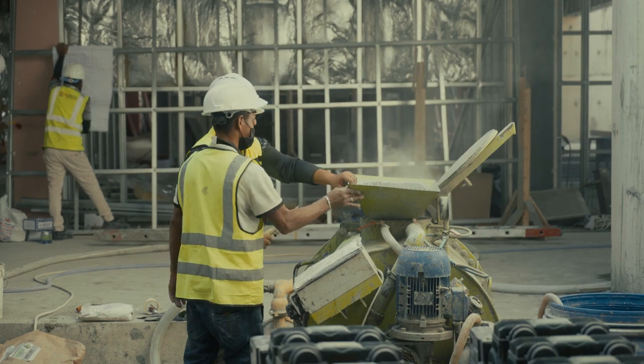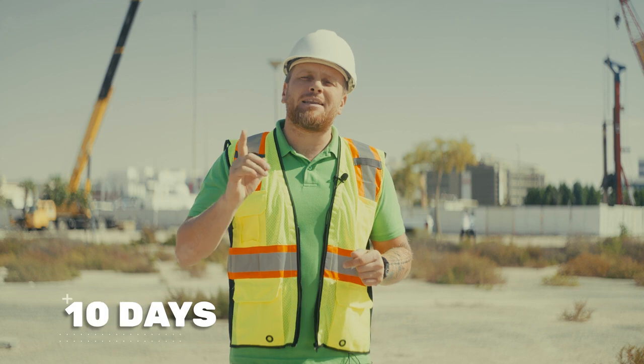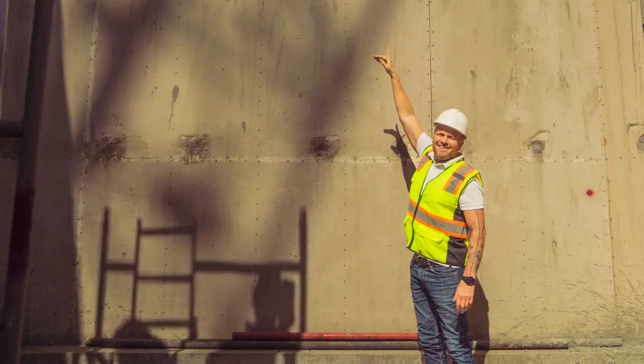Our team is only three people here. We finish around 1000 square meters within 10 days, casting the walls up to 6.5 meters.